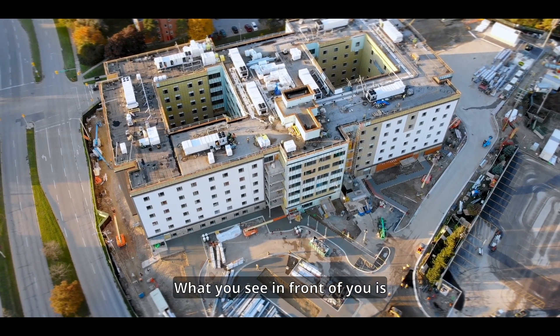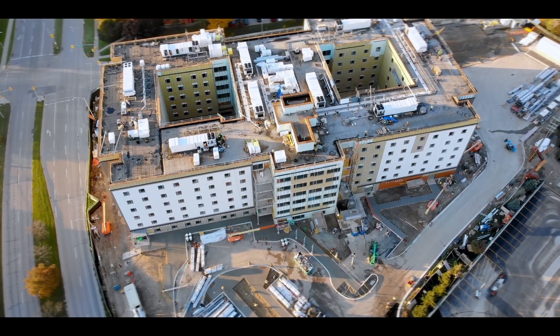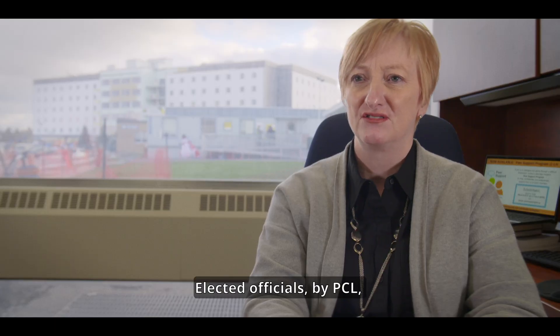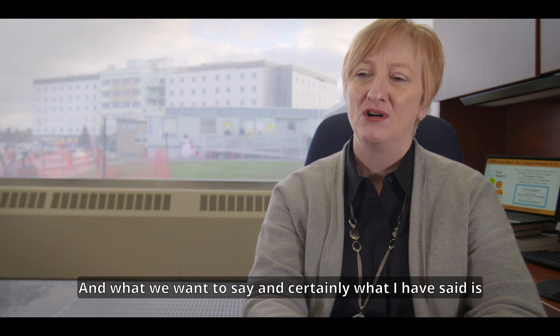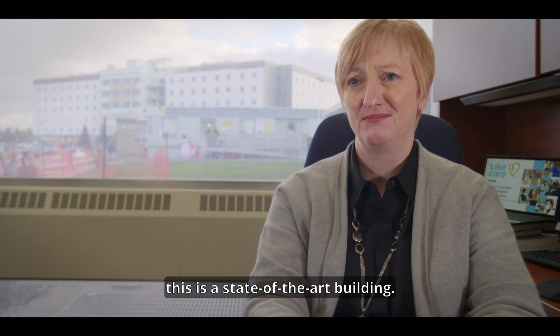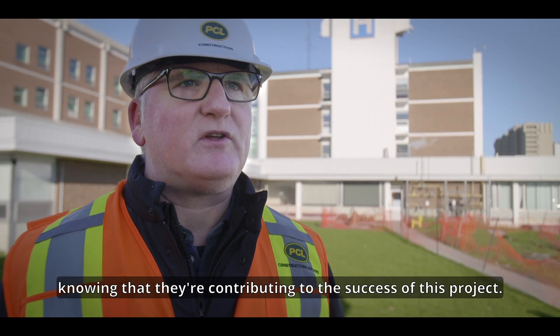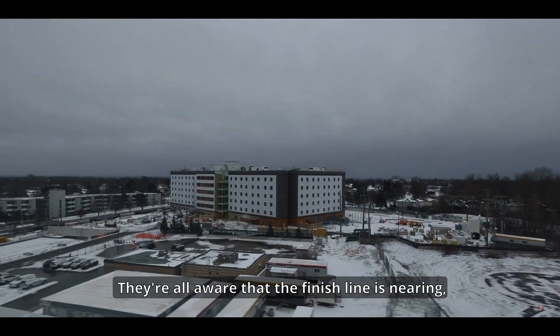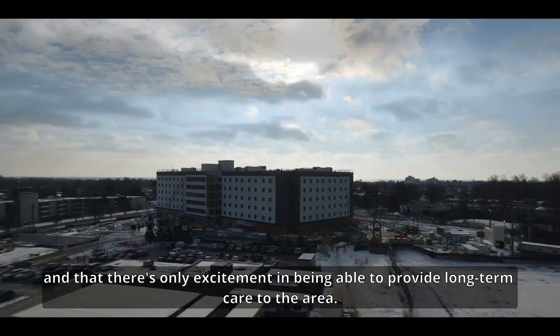What you see in front of you is a building that has been supported by so many people — elected officials, PCL, and internally the folks at Lakeridge Health on the capital side. This is a state-of-the-art building. Everyone comes to work every day knowing that they're contributing to the success of this project and that the finish line is nearing, with excitement about being able to provide long-term care to the area.